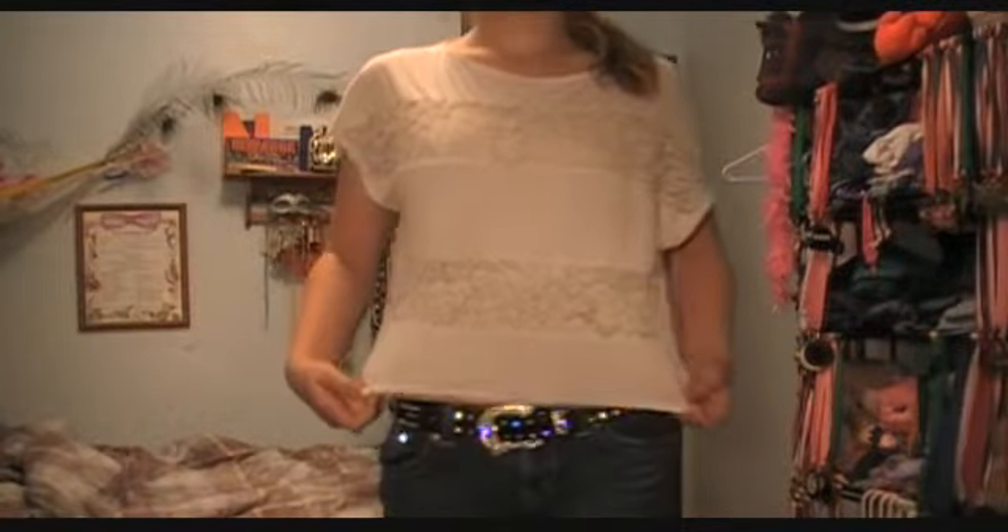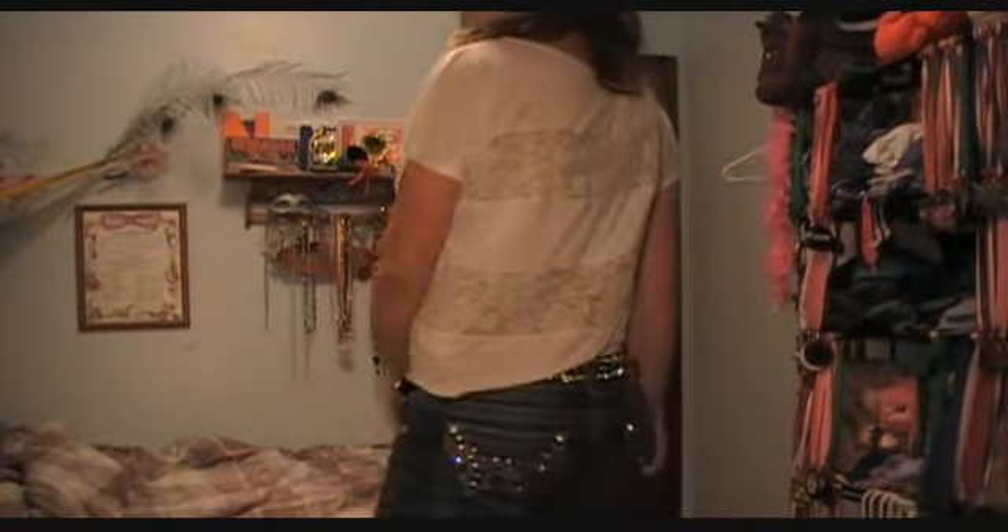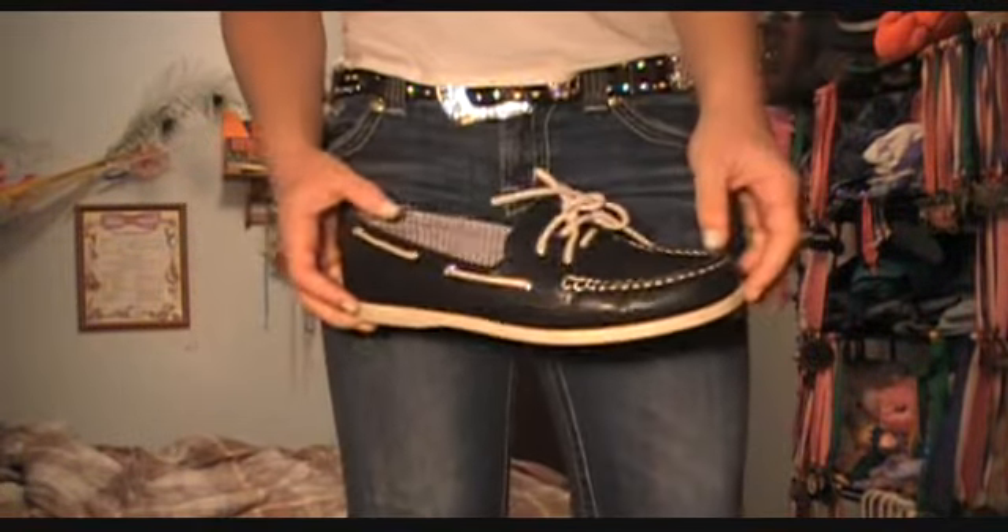I'm wearing one of my favorite shirts. It has lace stripe inserts in it, and I just wore a nude cami underneath, along with my Miss Me's, my favorite belt, and my navy blue boat shoes.